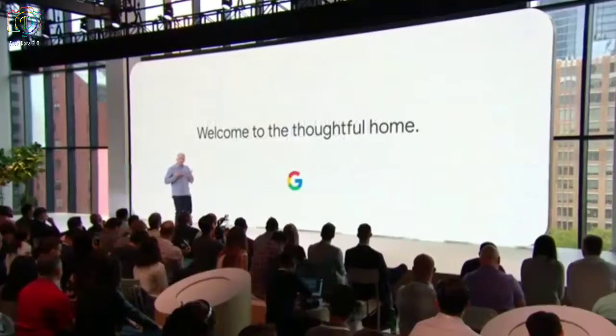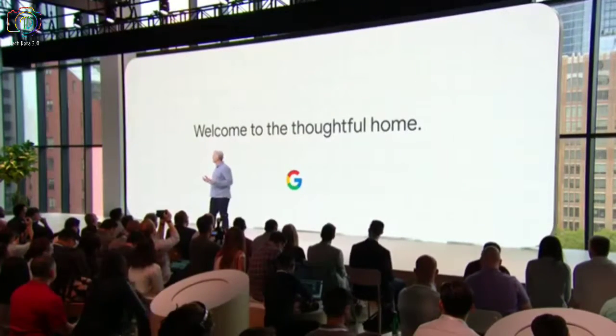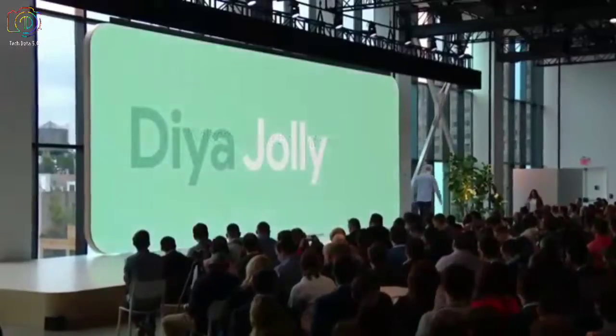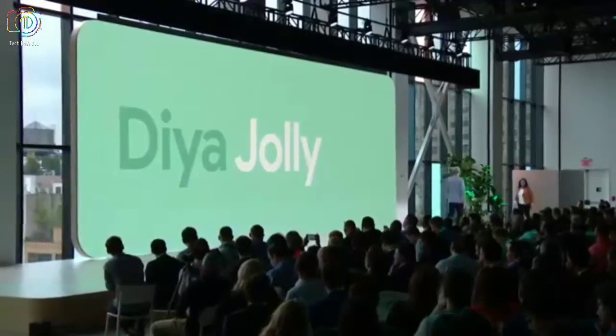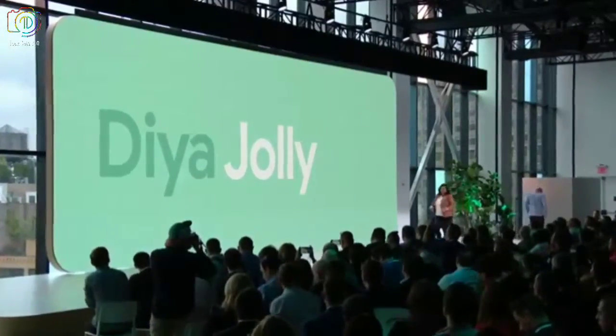So working together, Google and Nest can shape how these technologies come together for a more helpful, thoughtful home. To show you what that means, let me bring Dia out to talk a little bit more about the newest addition to the Google Home family. Thanks, Rick. Hey, everyone. Thanks so much for being here today.